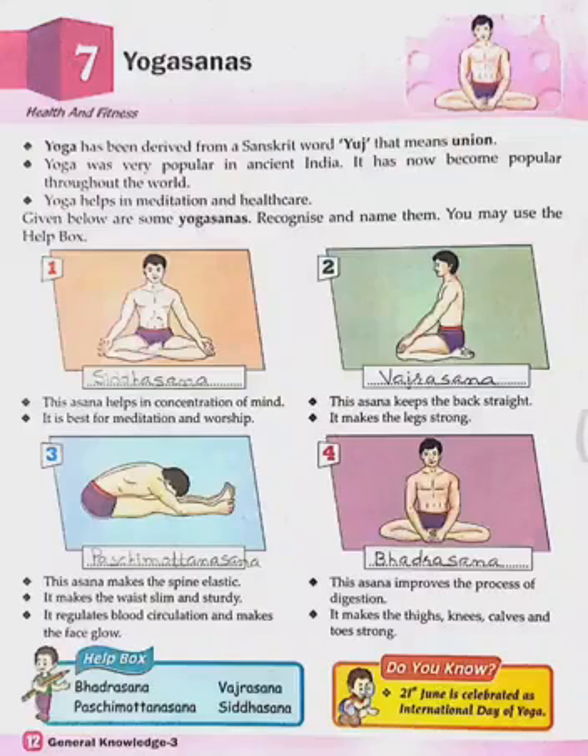Good morning students. Today in GK class we are going to start our next chapter, chapter number 7, page number 12. Today our topic is Yogasanas.